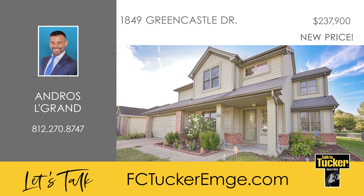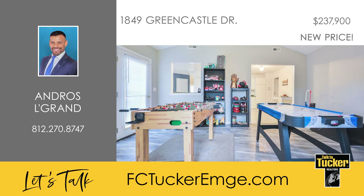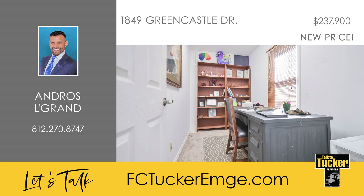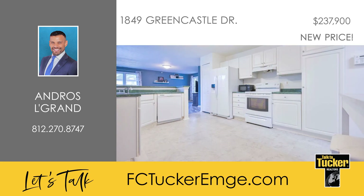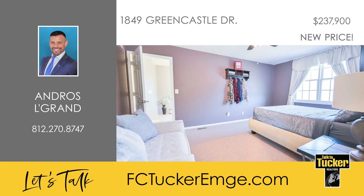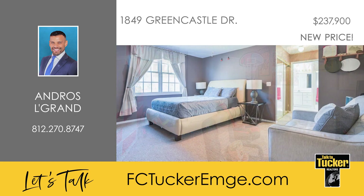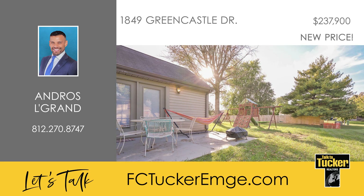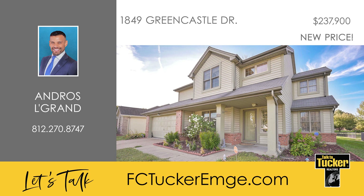This two-story home offers a hometown feeling and is conveniently located in the Lincoln Point subdivision. This home features three bedrooms, two and a half baths, over 1,800 square feet, and is just minutes away from Newburgh, Evansville downtown, and a stone's throw from Henderson. Its proximity to restaurants, shops, and other amenities are but a few of the main attractions to living here. The two-story foyer and adjoining dining room complement the deal. The main floor has the kitchen, family room, and a bonus room, complemented by a powder room. All three bedrooms are thoughtfully situated upstairs where two guest rooms share access to a full bath. The main quarters features a private bath, a walk-in shower, and a garden tub. To live happily ever after at 1849 Greencastle, talk to Andrus LeGrand at 812-270-8747.